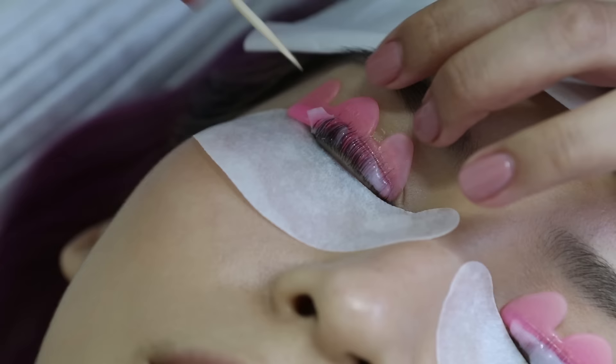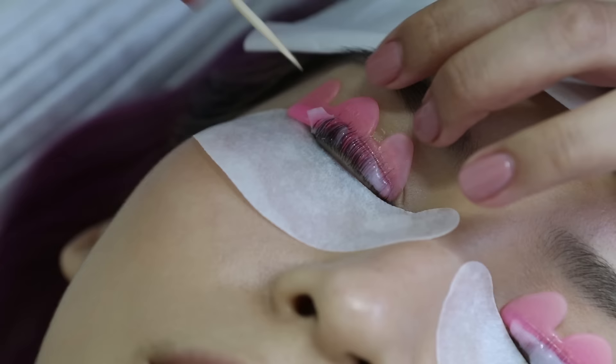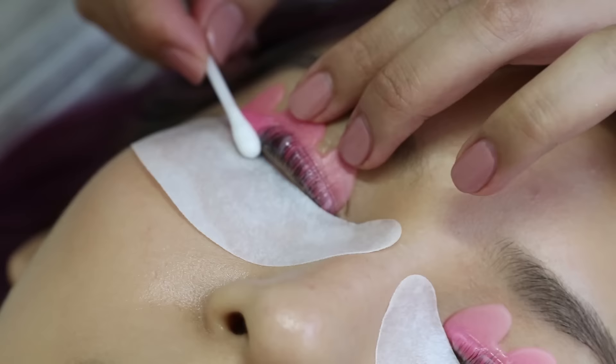After 9 minutes, she took the solution off. First, she used the toothpick to scrape the solution off, and then went back in with a cotton tip to make sure all of that solution was gone.